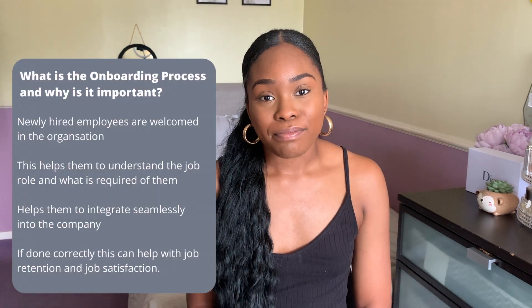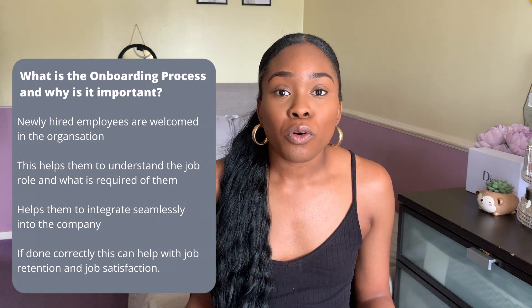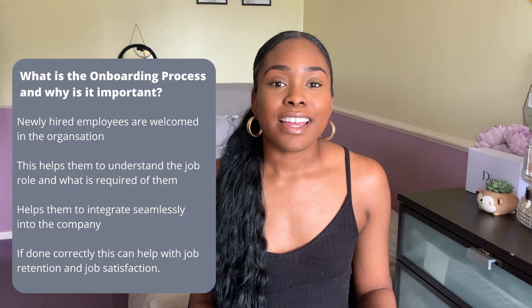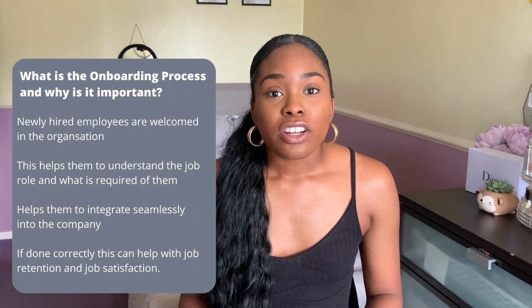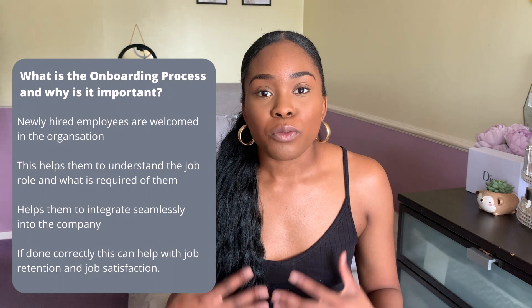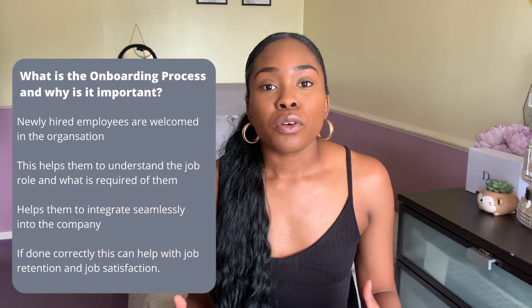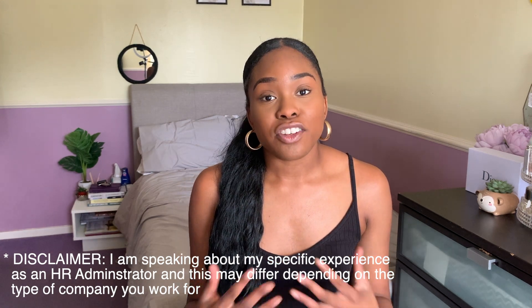So what is the onboarding process and why is it important? The onboarding process is a process whereby newly hired employees are welcomed into an organization. This helps them to understand their job role and requirements, and also helps them to integrate seamlessly into the company if done well. Research has shown that if onboarding is done in the right way, this can help with job retention, longevity within the company, and also job satisfaction overall, as it's important that employees feel that sense of welcome and engagement from the HR team, managers, and the team they're integrated into.